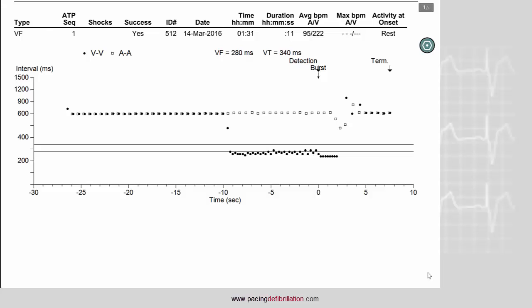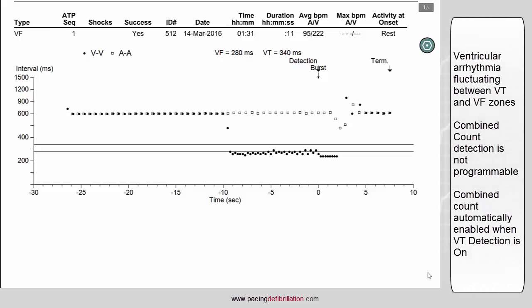This separate counting may delay the detection, like in this example, where a ventricular arrhythmia fluctuates between the VT and the VF zones. This is why the combined count has been designed.